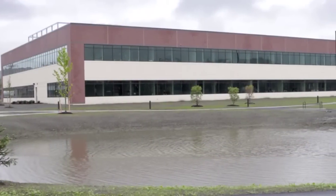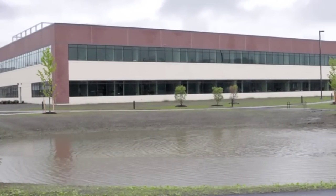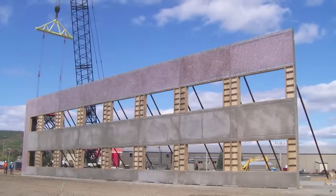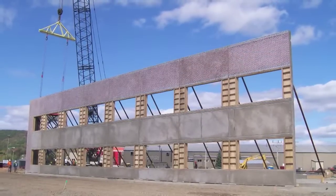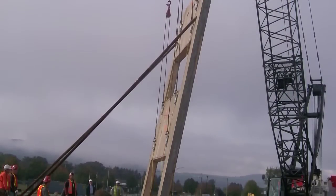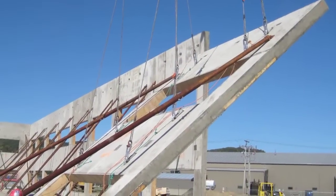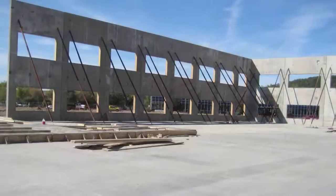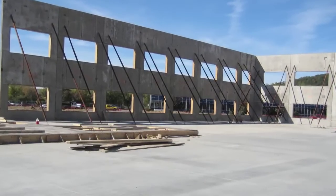The owner is committed to sustainability and wanted the facility to reflect the company culture. This new technology complex received LEED Gold certification because of the green design and construction features, including large ribbon windows, energy efficient concrete wall panels, and recycled concrete and steel.